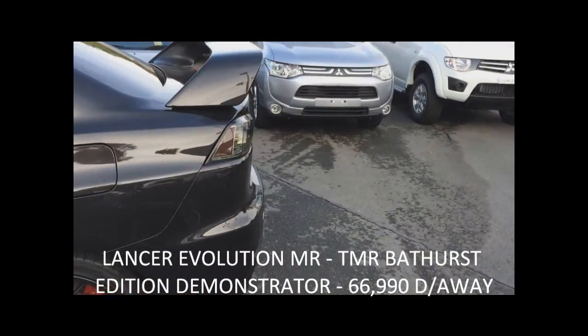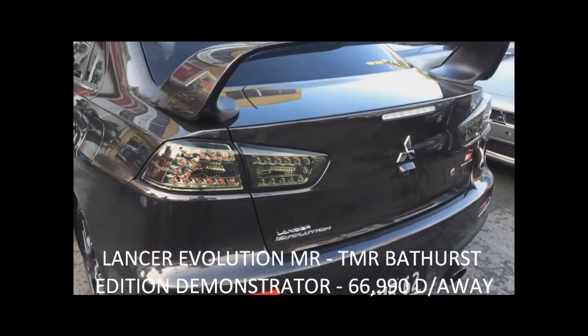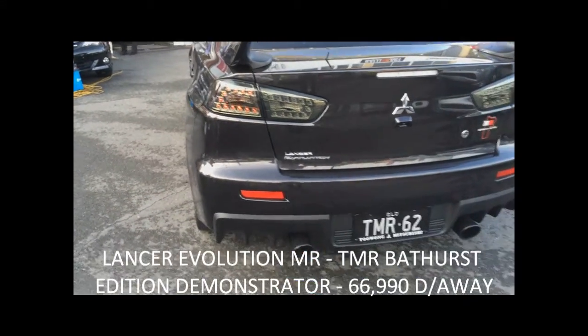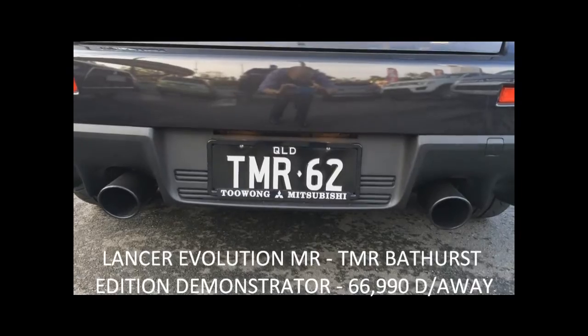This particular demonstrator is fully tinted and has aftermarket taillights. The Lancer Evolution comes standard with a high-rise aluminium spoiler. This car also has an upgraded TMR powder-coated black exhaust system.